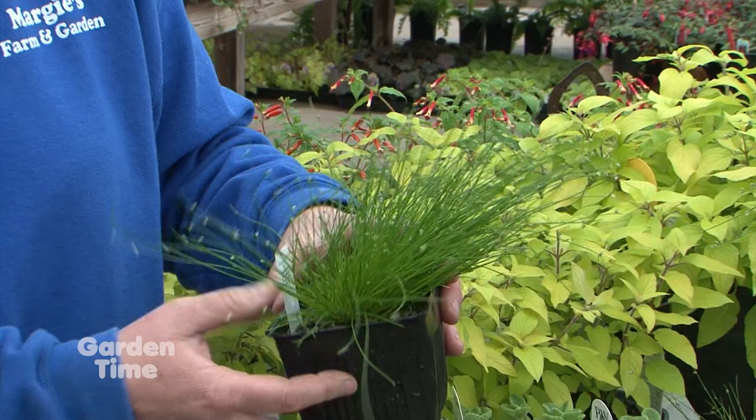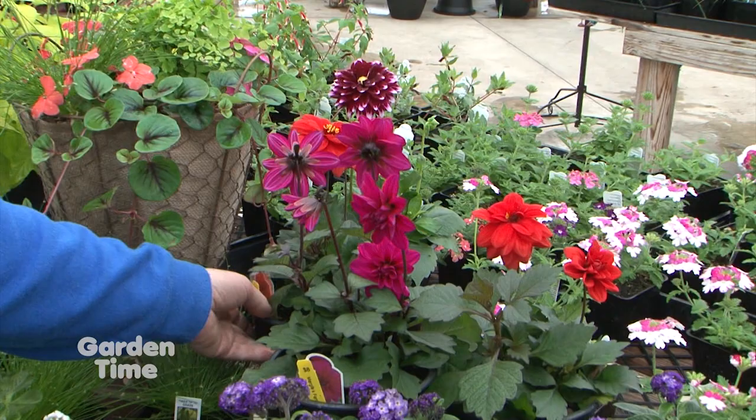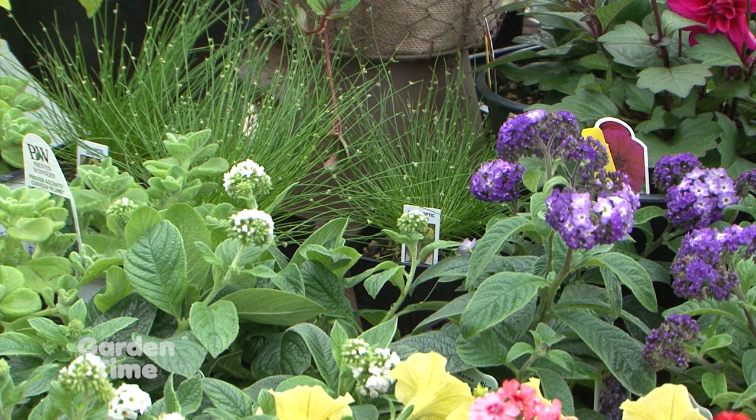Going to fragrance — look at the heliotrope. We've got our purple heliotrope and the white, both with fantastic fragrance. If you've never smelled it, it's a vanilla smell — just beautiful. I don't put them in the full hot sun, but they take a good amount of sun.